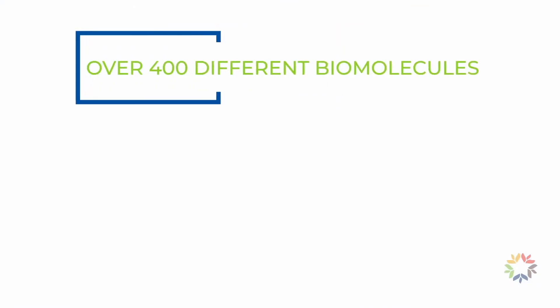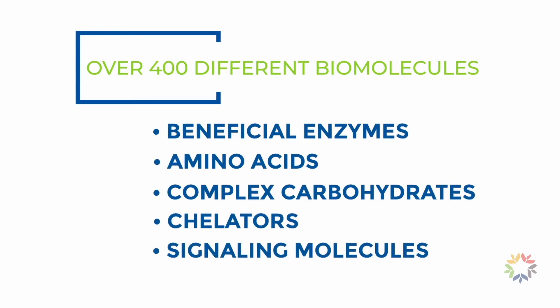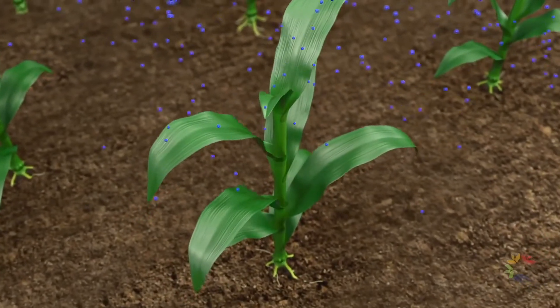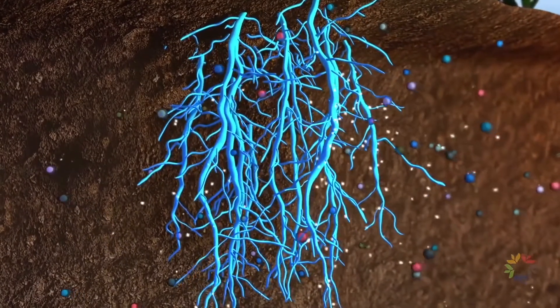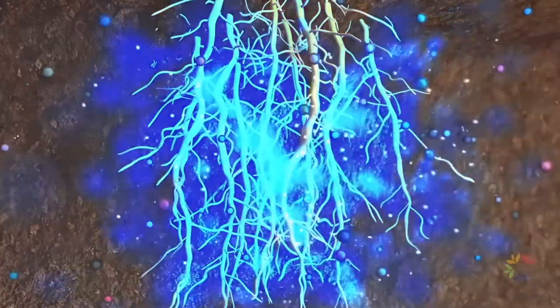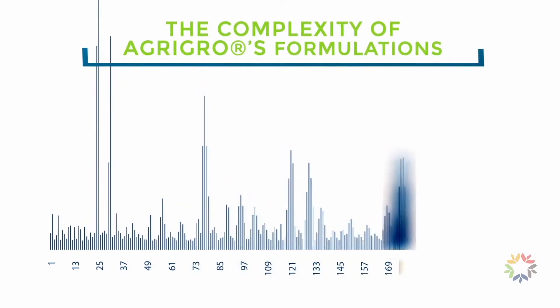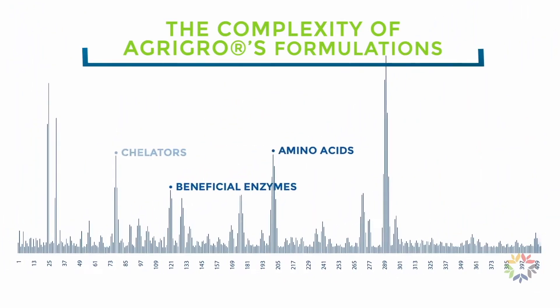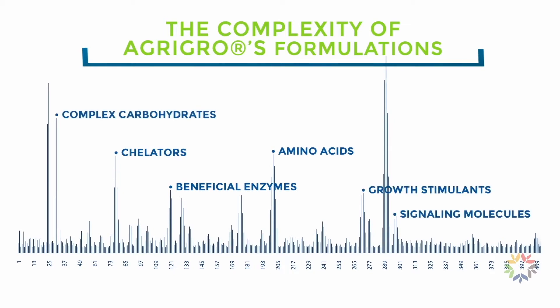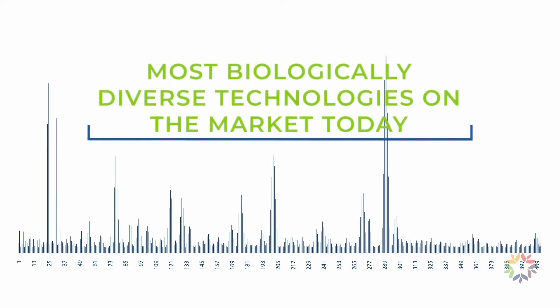This concentrate contains over 400 biomolecules that are naturally produced, including beneficial enzymes, amino acids, complex carbohydrates, chelators, and signaling molecules. These various biomolecules not only feed native microbes, increasing their performance in the soil, but also serve to regulate metabolic functions in the plant for improved plant performance. The following mass spectrometry illustrates the complexity of AgriGrow's prebiotic formulations. The 413 individual biomolecules found consist of beneficial enzymes, amino acids, chelators, growth stimulants, and other compounds, demonstrating that AgriGrow's prebiotics are some of the most biologically diverse technologies on the market today.